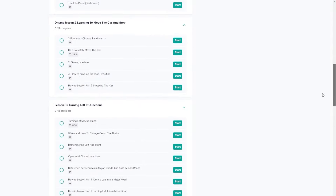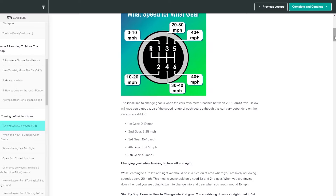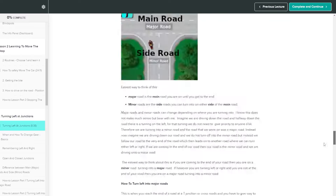If you haven't yet, have a look at my online driving course — it costs less than one driving lesson. It's got everything you need from A to Z for passing your driving test.